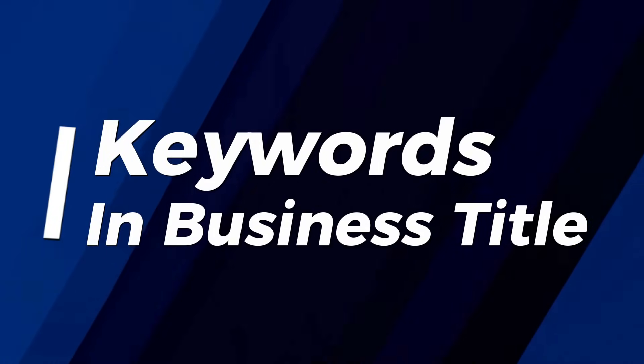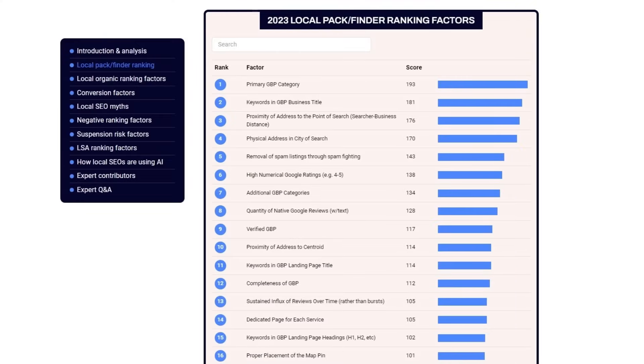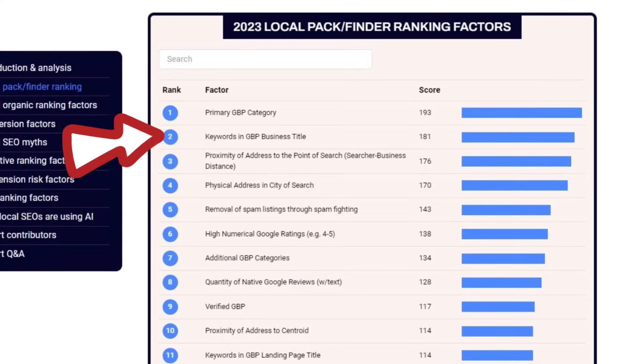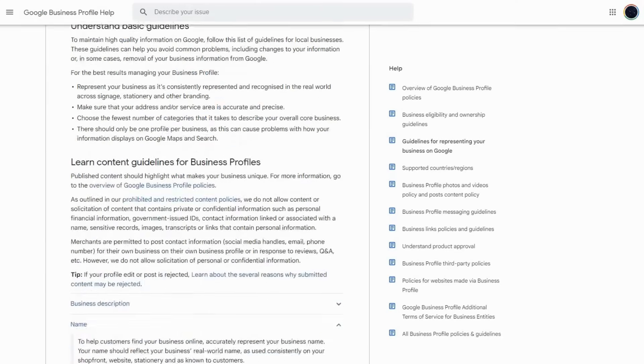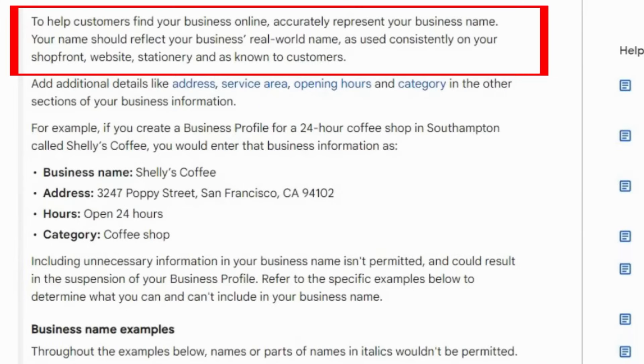One of the fastest ways for your Google Business Profile to hit the top spot on Google Maps is to make sure the keywords you want to be found for are included in your business name. This technique is so effective that it's ranked as the second most influential ranking factor in the report. This strategy works wonders and I've seen great results with it for my clients, but there's a problem: Google's guidelines state that your business name should match your real-world name as it appears on your storefront, website, and as known by your customers.